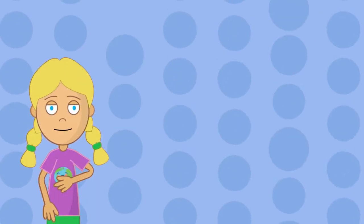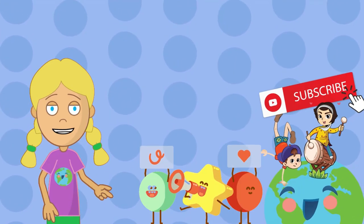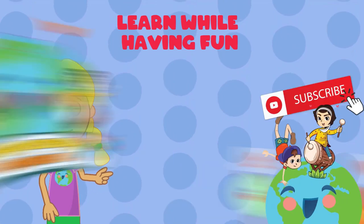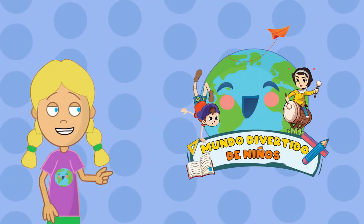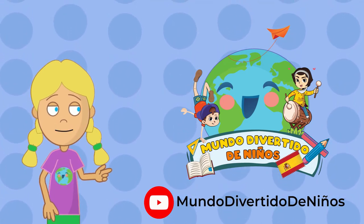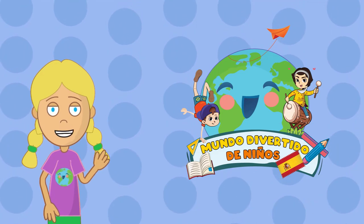Thank you for watching our video. Did you like what you learned? Subscribe and find many more videos so you can learn while having fun. You can also watch this video in Spanish on our channel, Mundo Divertido de Niños. The link is in the description. Lots of love! Bye bye!